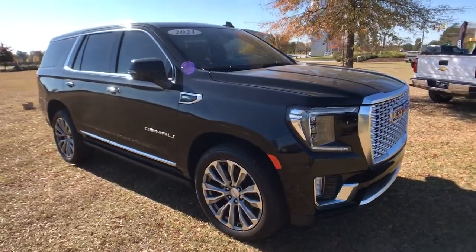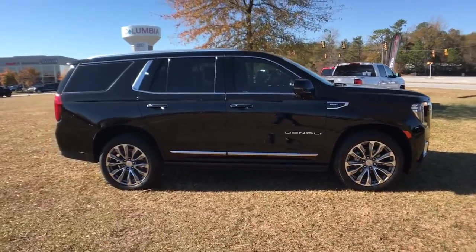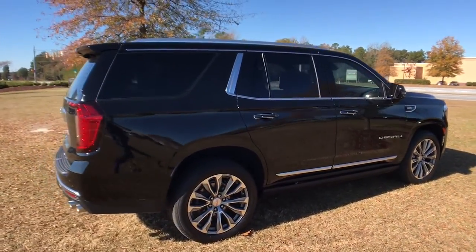Looking for your dream car? It could be the 2021 GMC Yukon. With less than 15,000 miles on the odometer, this vehicle provides excellent value.